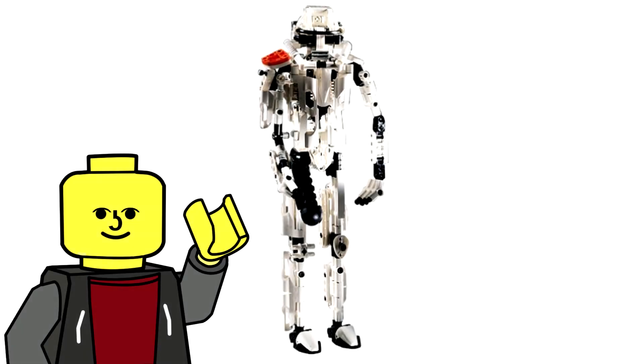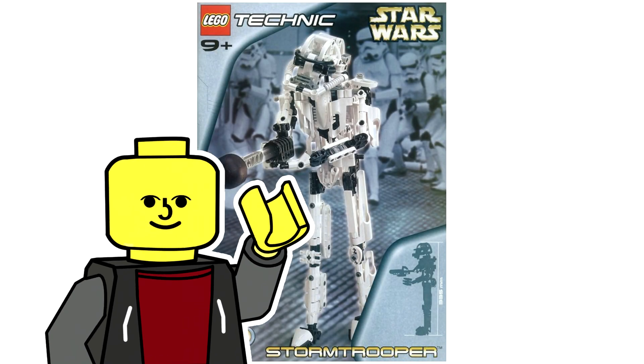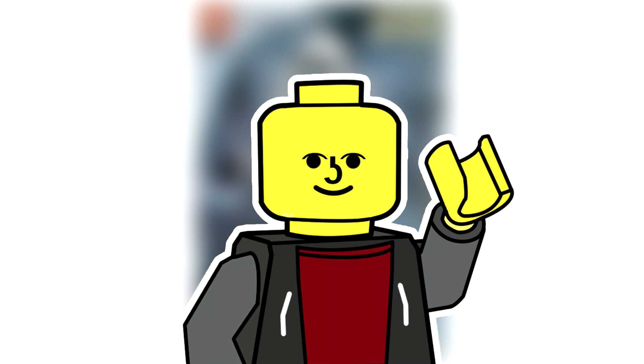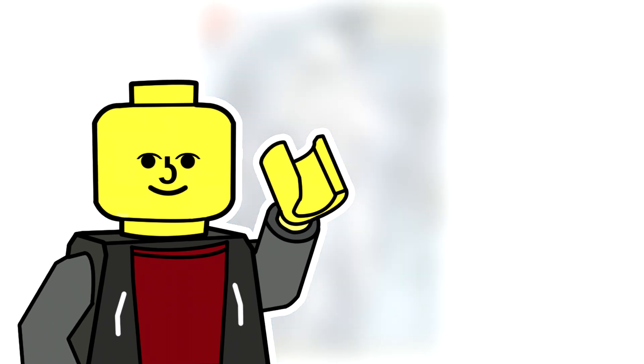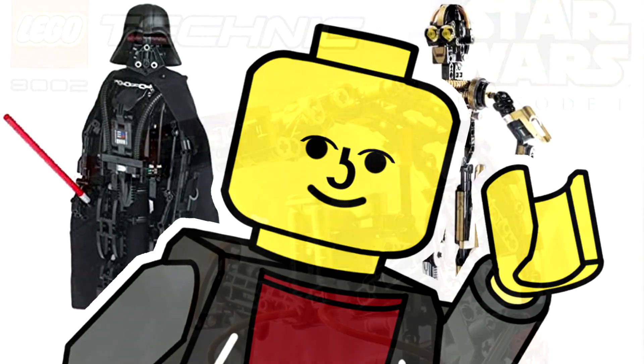And finally at number 1 we have an absolute classic: the Technic Stormtrooper, released in 2001. This set comes with 361 pieces and retailed for 30 pounds in the UK. I think this set perfectly sums up the early 2000s for Lego — good ideas, executed horribly. I'm afraid that you would have to pay me 30 pounds to display this set, Lego, and I hope that we never see anything like this again.